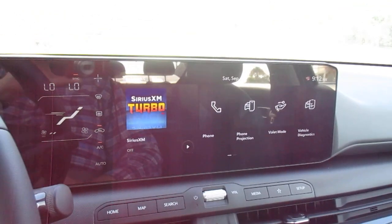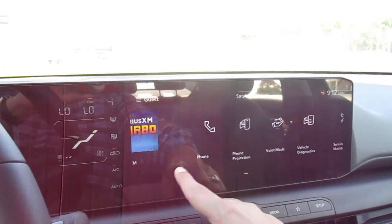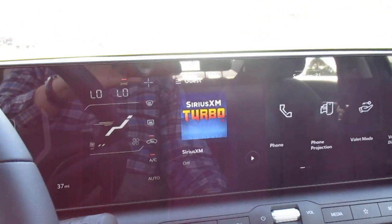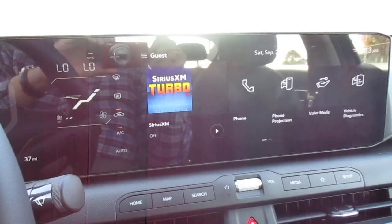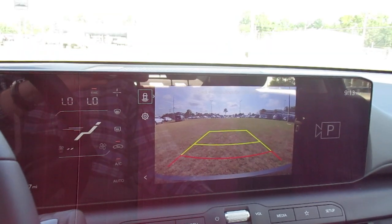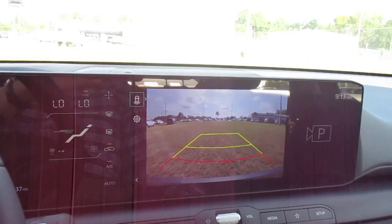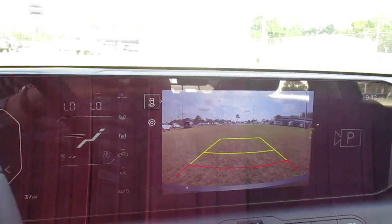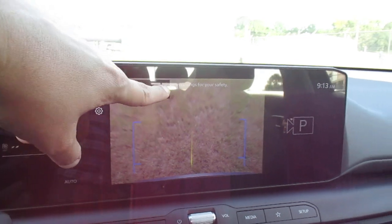So we have our digital screen here, and this swipes. As you've seen in some of our other models, we have our climate control here. Now we have hard buttons down here — I'll show you that in a second. There's your backup camera. I've just pressed the parking camera button, and we go into reverse. You have your different angles you can see.